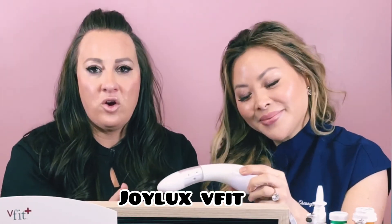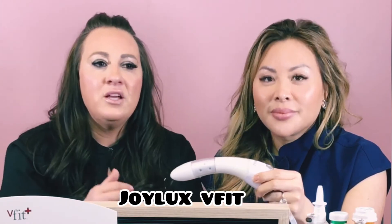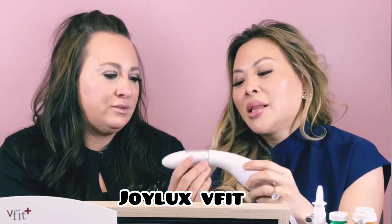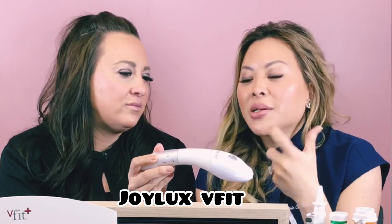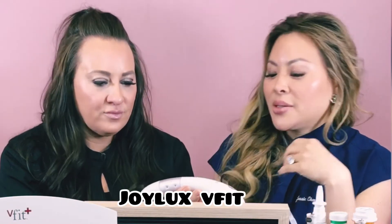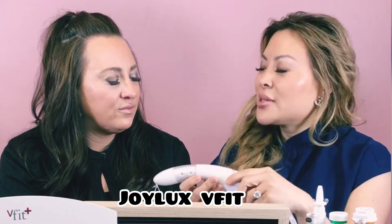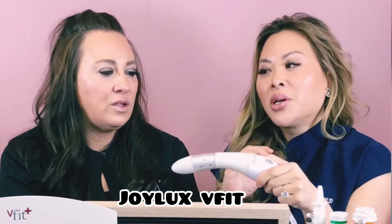The VFET is your at-home homework — just like the pumps — to help you achieve and maintain your results. What LED does is it kind of turns on the mitochondria, those little energy-making organelles inside your cells, to do processes such as growing blood vessels and helping tissue lubrication. So if you're not having sex regularly or getting lubricated regularly, this is going to help do more of that.